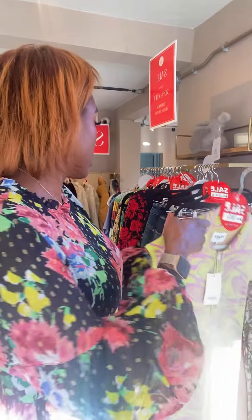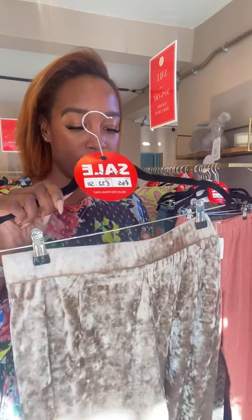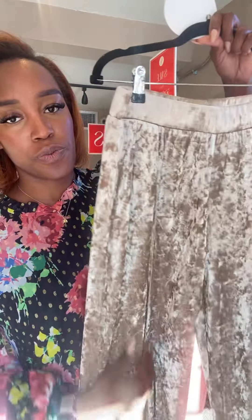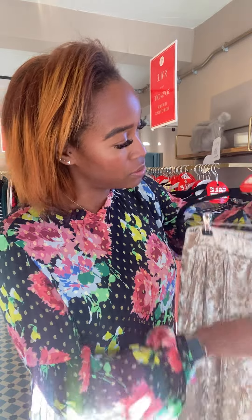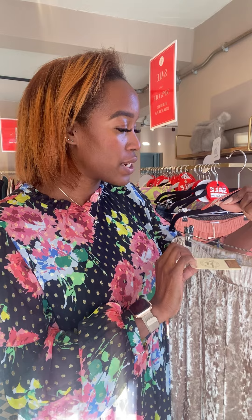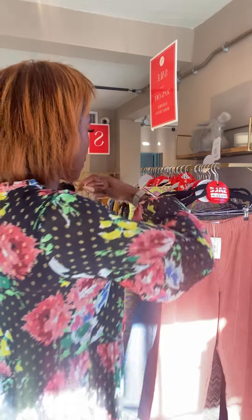These are my favourite velvet trousers from Red Button — really nice length with wide legs and a stripe seam down the middle making them a bit more dressy. These were £65, now £32.50. I think we've got two of these. They were a 12 and I think there's a smaller size — just have a look online. £32.50 for those.